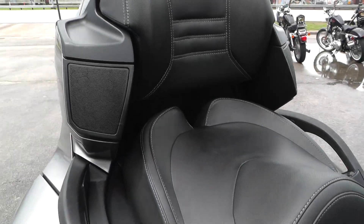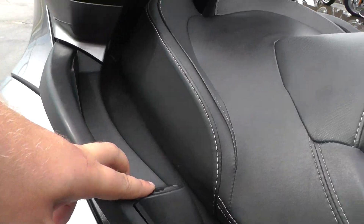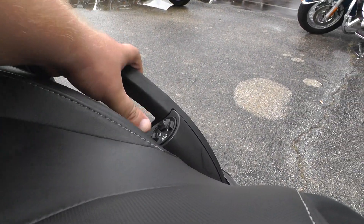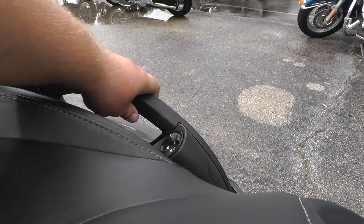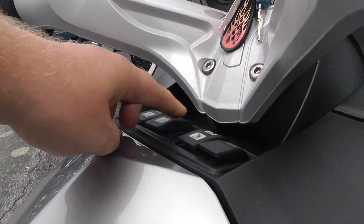It's got two speakers in the rear for your passenger, and you've got volume controls back there as well. This one's got heated grips — you've got the controls right there, little grab handles that get heated up. It's also got heated grips for the driver as well.